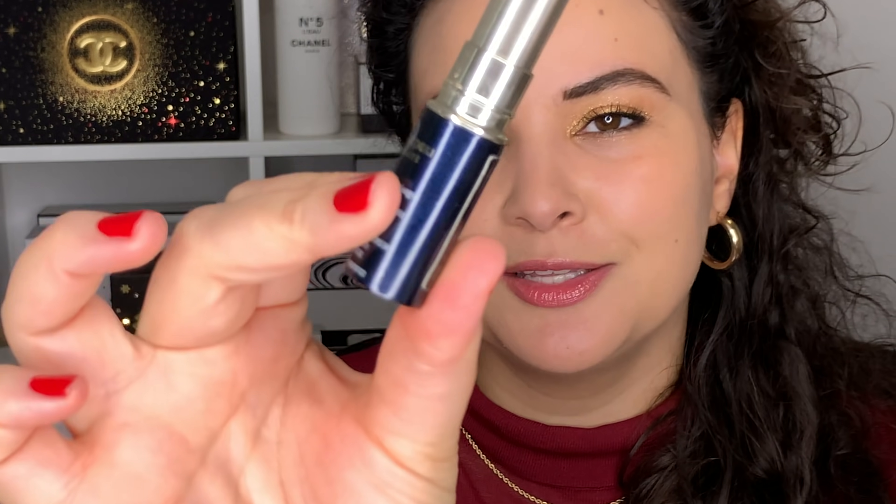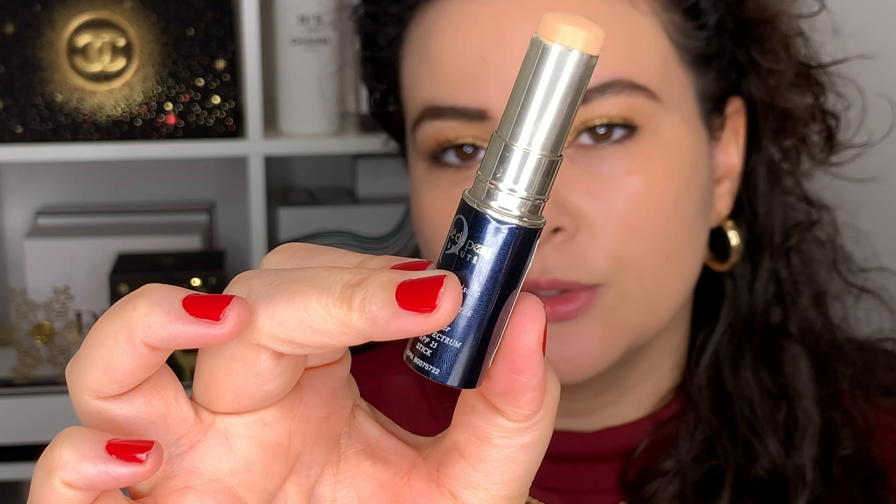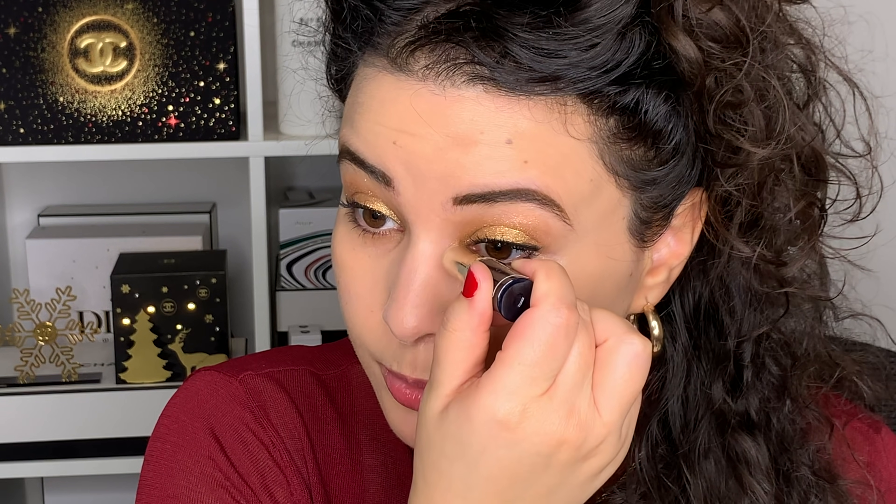Now for the concealer, I'm going to stick to my Clé de Peau concealer because it's my absolute favorite. I am in the shade almond. I'm just putting a little bit on the inner corner and a little bit on the outside corner.